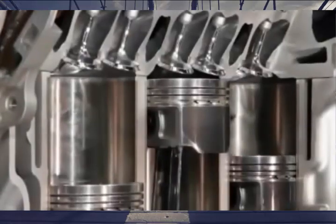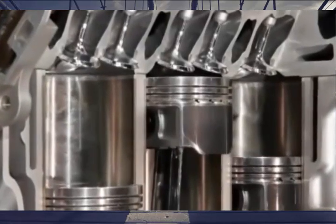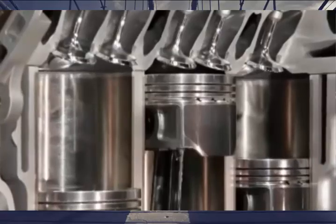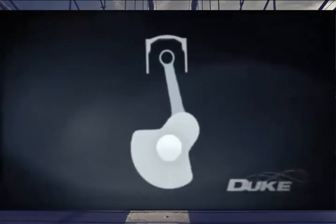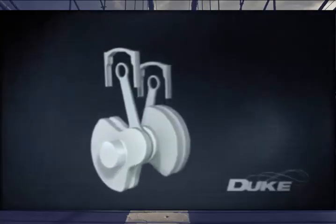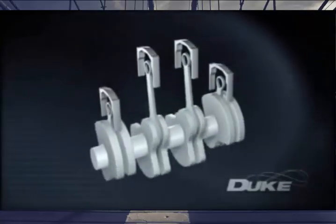A standard internal combustion engine works when a fuel charge is ignited under pressure, pushing a piston down a cylinder where its linear motion is converted via conrod into rotational motion of a heavy crankshaft held in an even heavier block. To increase power, numbers of cylinders are repeated in rows, either in-line or in a V configuration, introducing even more weight and complexity.